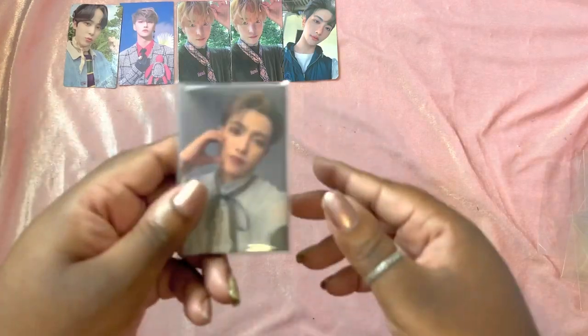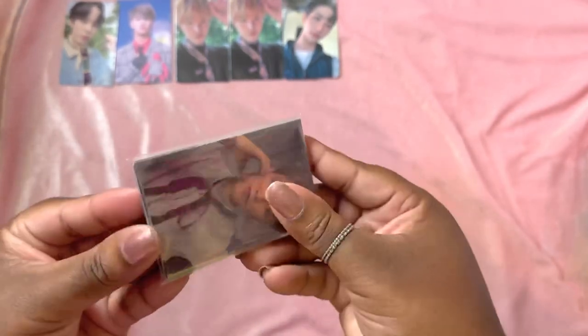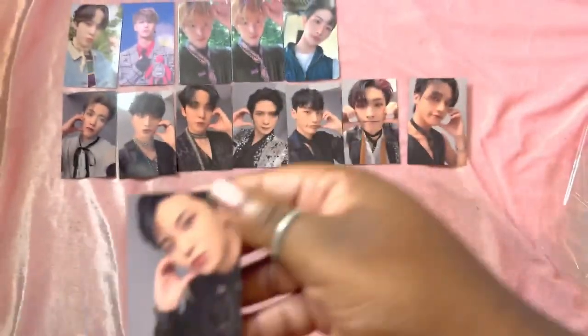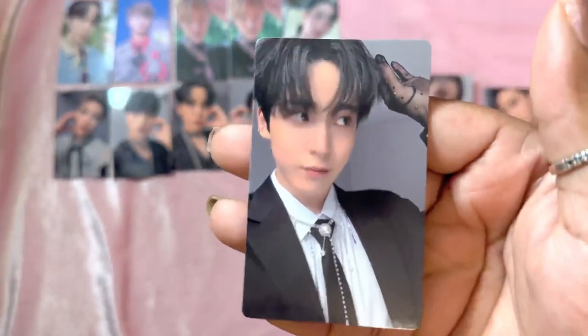Next I bought the Paradigm Tower Records OT8 set. It's double-sleeved so it was hard to get into, but here are all eight members: Hongjoong, Hwa, Yunho, Yeosang, Seonghwa, Mingi, Wooyoung, and my baby Jongho — he looks stunning in all black. The set also came with three album cards: one for Yunho, one for Yeosang, and one for Jongho.